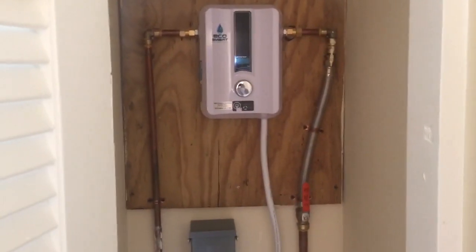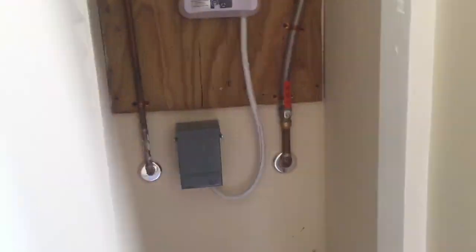We are in the living area passing by the kitchen again. This is a utility closet — you have a brand new tankless hot water system that was just installed. Everything's fully permitted: electric and plumbing. All permits were pulled.